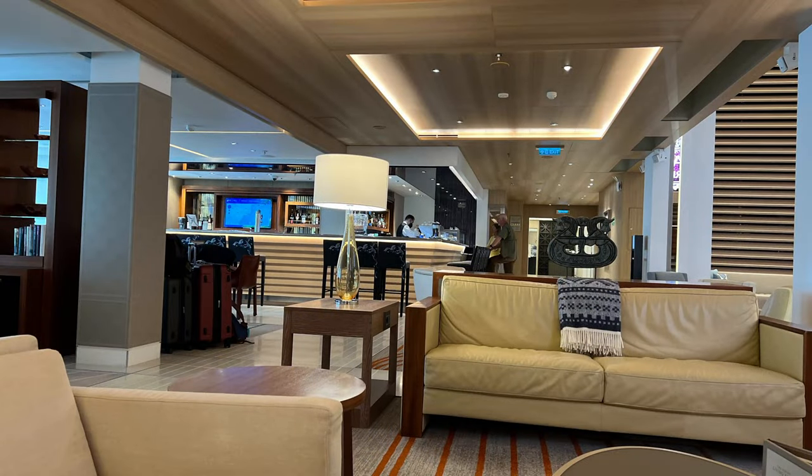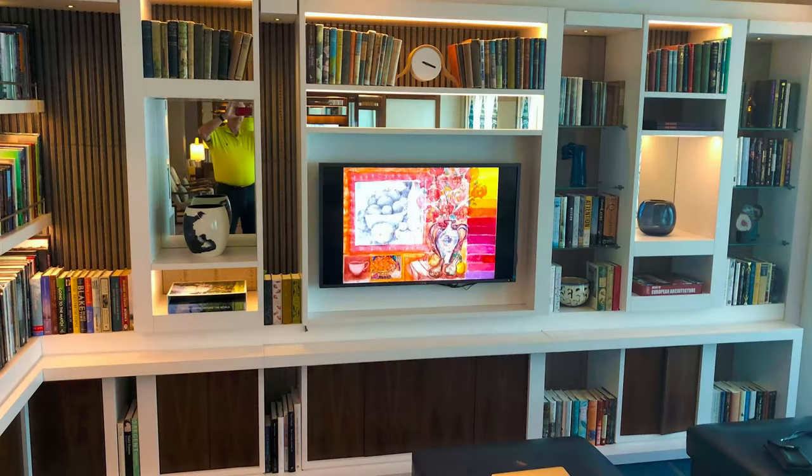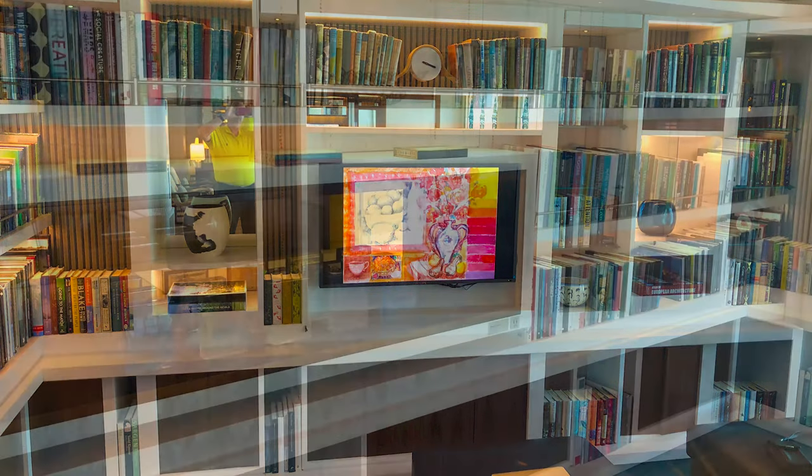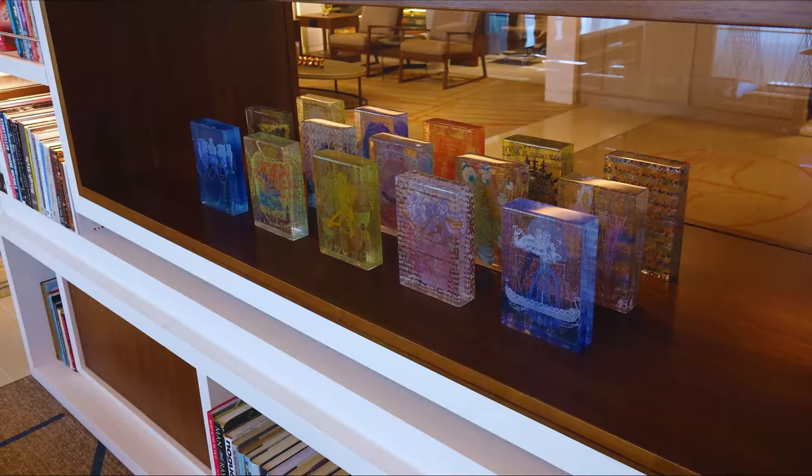The official library is also part of the living room, although in my opinion the entire ship is a library with books scattered about every public area. Also found all around the ship are wonderful pieces of art, with much of it being Viking art.